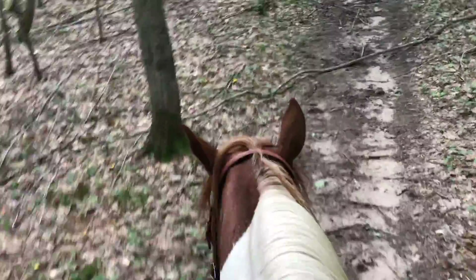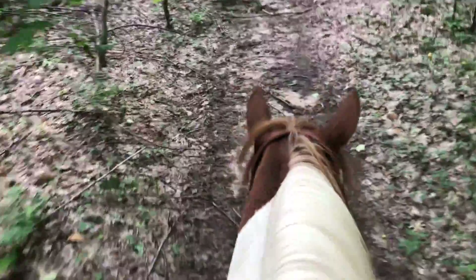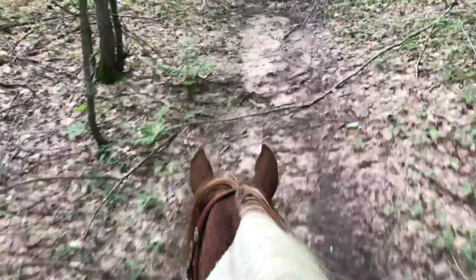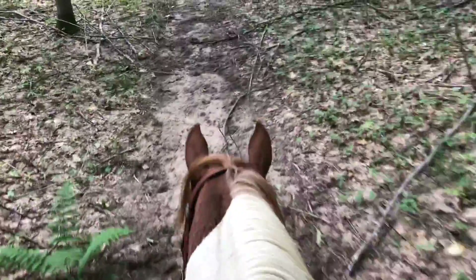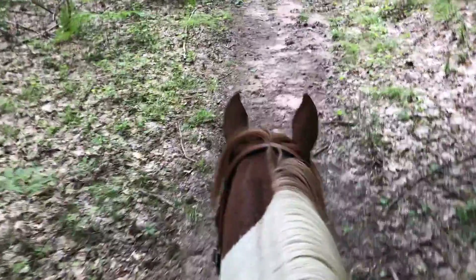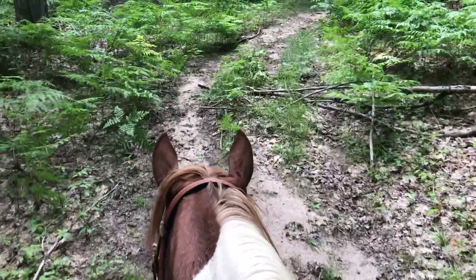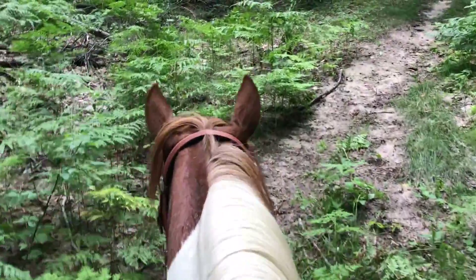He'll speed up really great, but he kind of has a go on the brain, which I prefer. It's a lot easier to teach a horse to slow down than it is to teach one to speed up, in my opinion. So I'm just going to keep plugging along at that — he's getting better, it's just going to take some time. And that's something I'll definitely be showing to his owner so she can take him home and work on it some more.